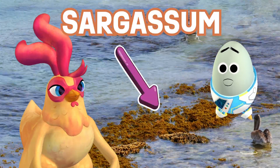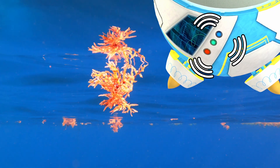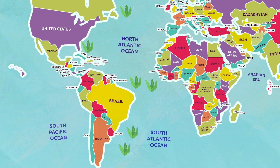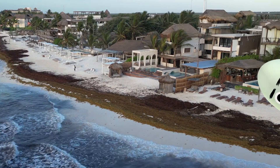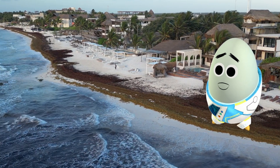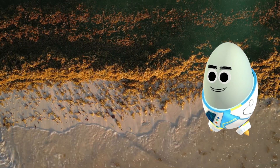That smell is all the sargassum washing up on shore. Sargassum is a type of invasive seaweed that has multiplied out of control in the Atlantic Ocean due to rising ocean temperatures. It's been piling up on beaches in huge quantities, and it gives off that gross sulfur smell as it decomposes.